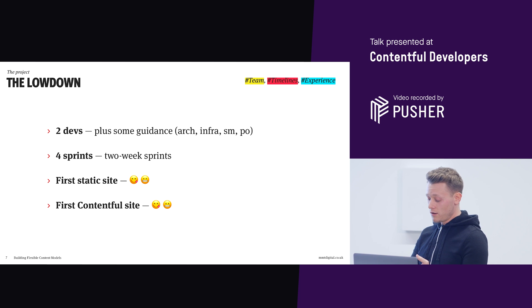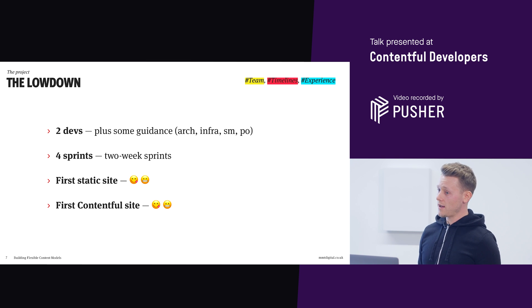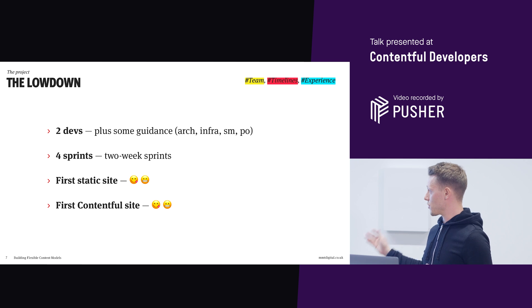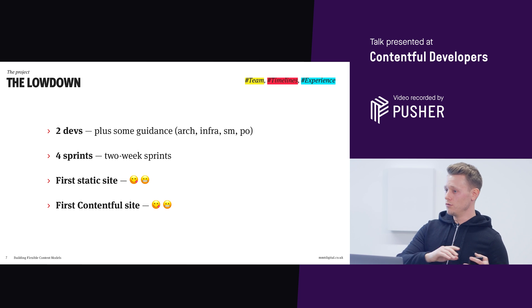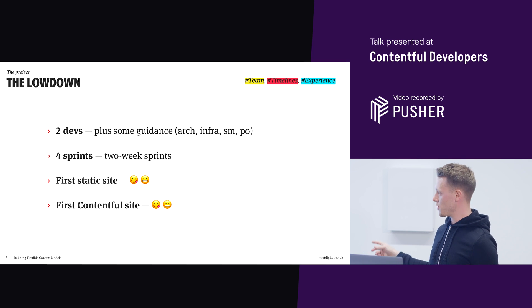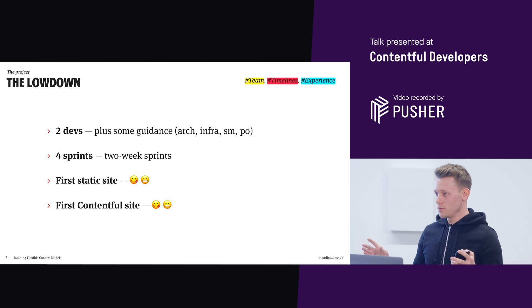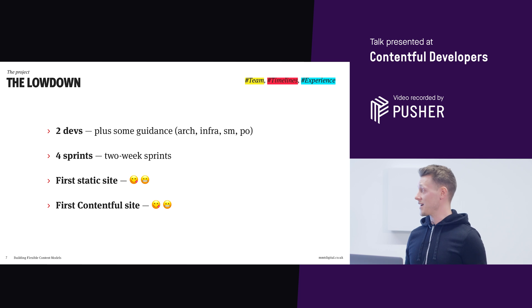The team to build this was two devs, with guidance roles at MMT: architects, infrastructure guys, scrum masters, product owners. So we had a scrum team basically. We had four two-week sprints - eight weeks from nothing to ready to deploy. This was our first static site to go into production and our first Contentful site. Our two devs, James being one of them and another guy called Tom, had plenty of React experience but no Contentful experience at all, and no Gatsby experience.